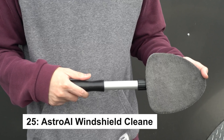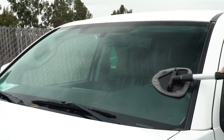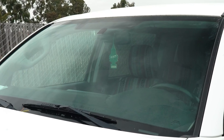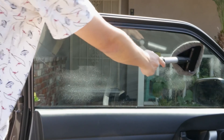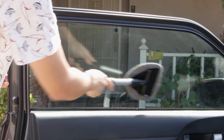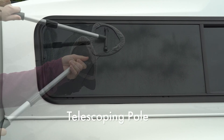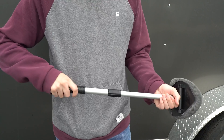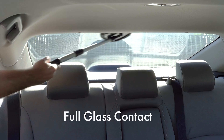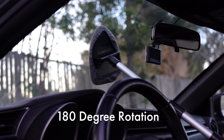The car windshield cleaner features a detachable, extra-long handle for easy storage and effortless cleaning of hard-to-reach areas. It includes four microfiber towels and a spray bottle for convenience. Perfect for both interior and exterior windows, its pivoting head and twist-lock handle make cleaning a breeze. Versatile for cars, homes, and more, it also has a safety hammer for emergencies. The washable microfiber pads ensure streak-free results with no lint left behind.